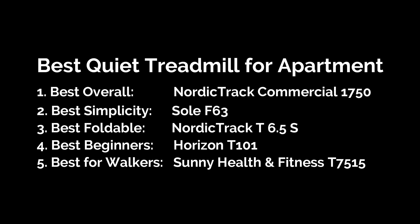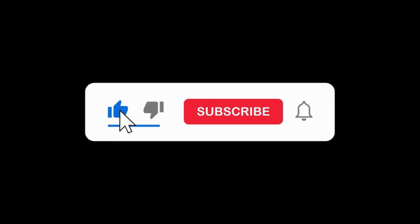All right, folks, these are our top picks for the best quiet treadmills for apartment living. If you found the one for your apartment, check out the links in the description for the best deals. And remember to like the video and subscribe to our channel for more fitness recommendations.